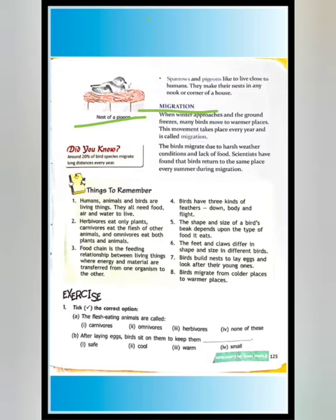Scientists have found that birds return to the same place every summer during migration. In winter they migrate to warmer places, and when summer arrives, they return to their original place.